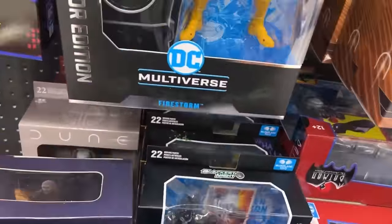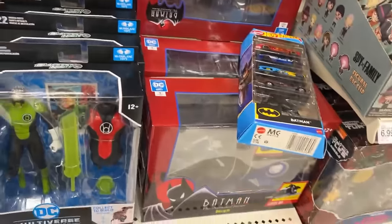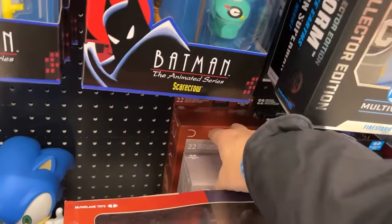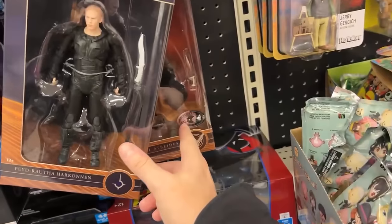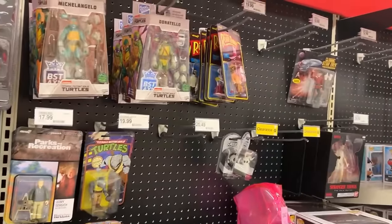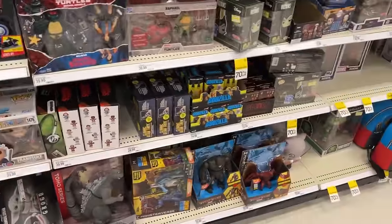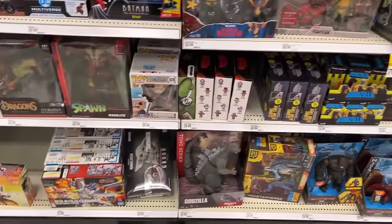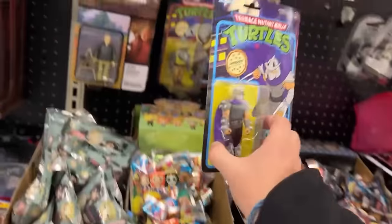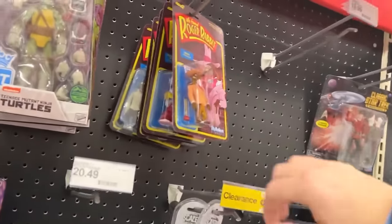Still thinking about getting Mr. Freeze — I'm afraid if I get that one, plus I've already got the Platinum Scarecrow, I'm going to start getting the itch to complete the wave. And I don't really need Robin. A bunch of Bat Cycles are all marked down. They've got the Platinum Donatello figure! We found the Platinum. Got our best action turtles hanging out up there. Shredder — there you go. Target, be a solid. Got Roger hanging out up here.